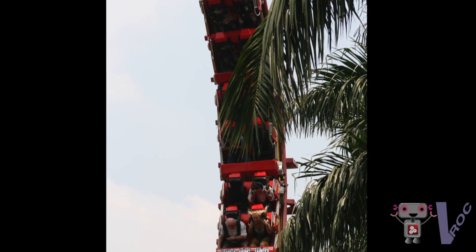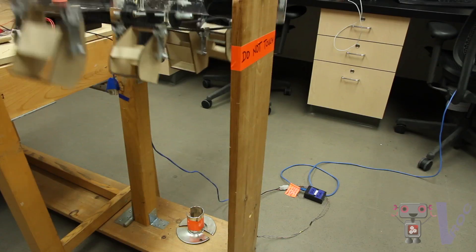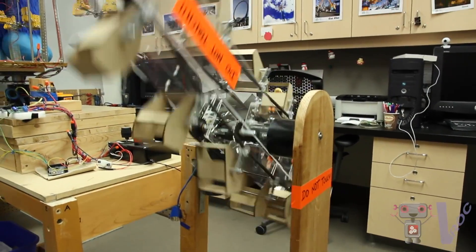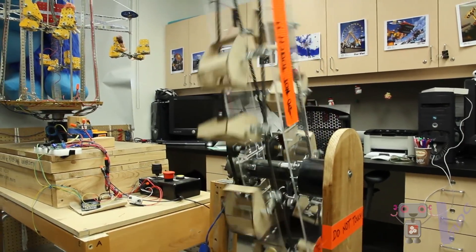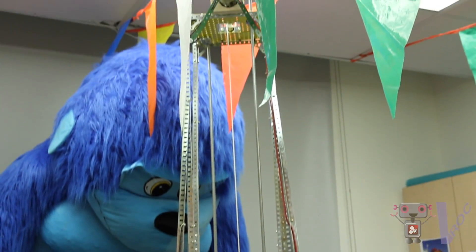The rides that you see in the background are part of what we call our micro world for ride control. We're developing the next generation ride control devices and we'll be able to make these models move in response to the control operator's input. All these rides were built by students in the lab, and each year students improve on the models built by students in the previous year.